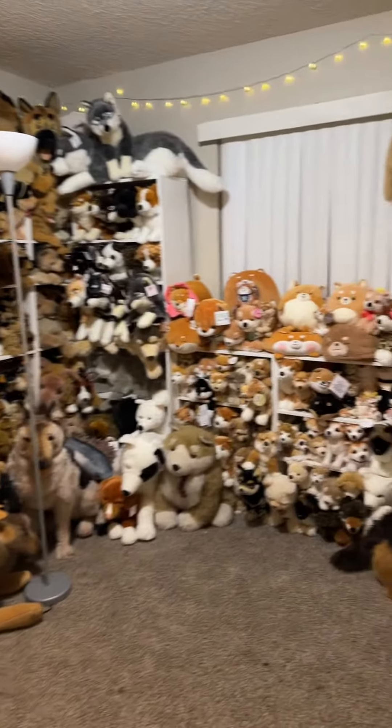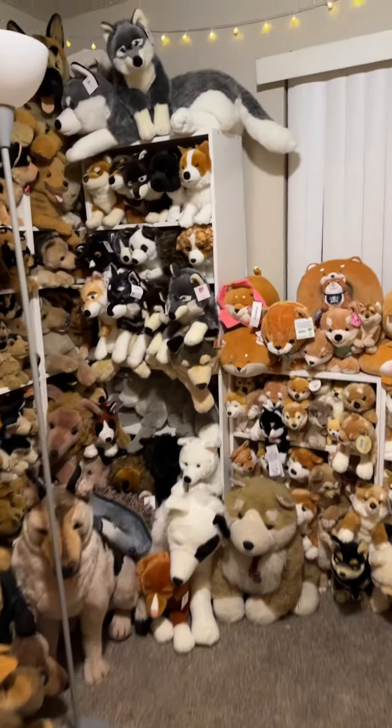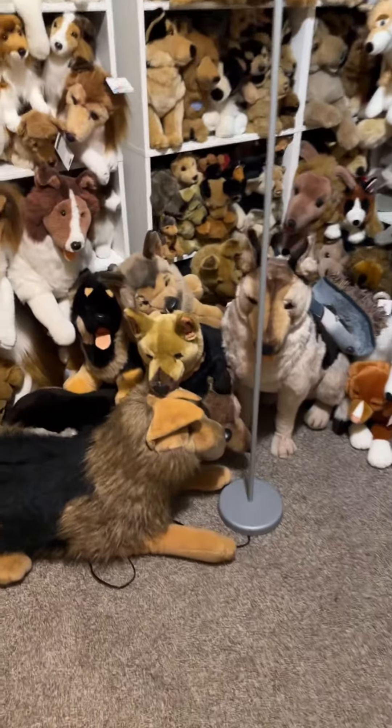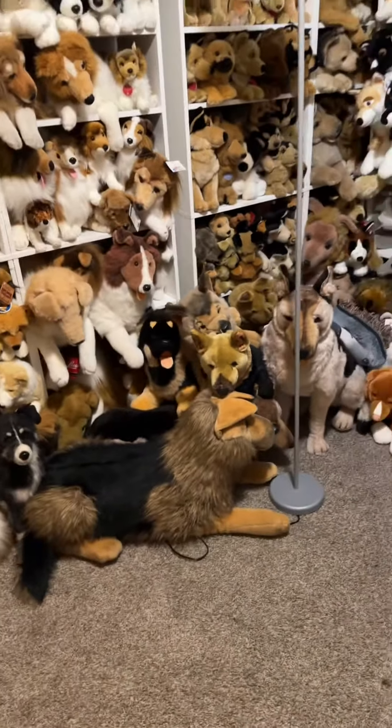Hey guys, today I rearranged part of my plush room, so I'm going to show you an updated plush room tour. I ended up adding a new shelf in here. I don't fully like how this looks, since these shepherds don't really have a spot, so I'll probably end up rearranging it again sometime next week if I have time.